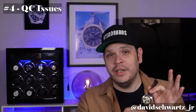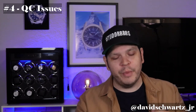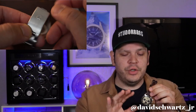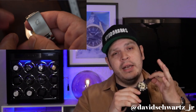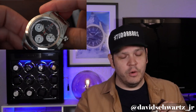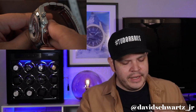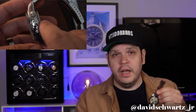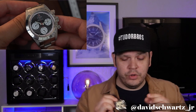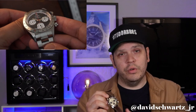Number four: the potential for QC issues or quality control concerns, which is always possible at this price point. The manufacturer is located overseas, so any issues mean shipping it back, possibly paying shipping costs, and waiting a long period of time. Looking at forums, people mentioned issues with the crowns and pushers specifically — just something to consider.